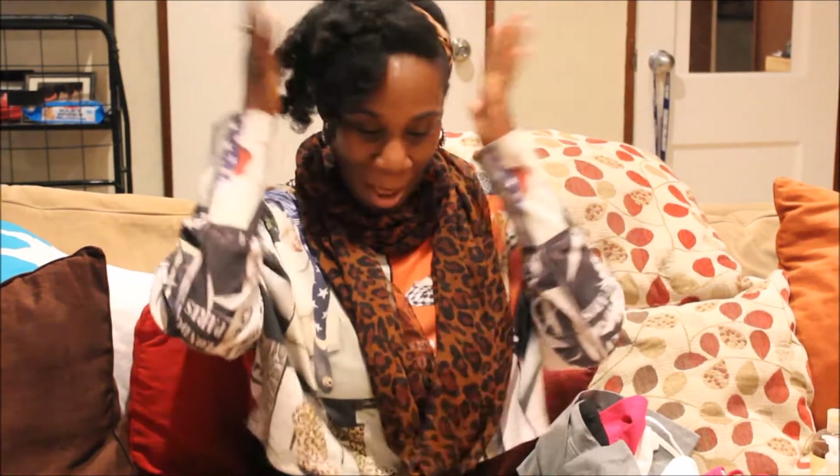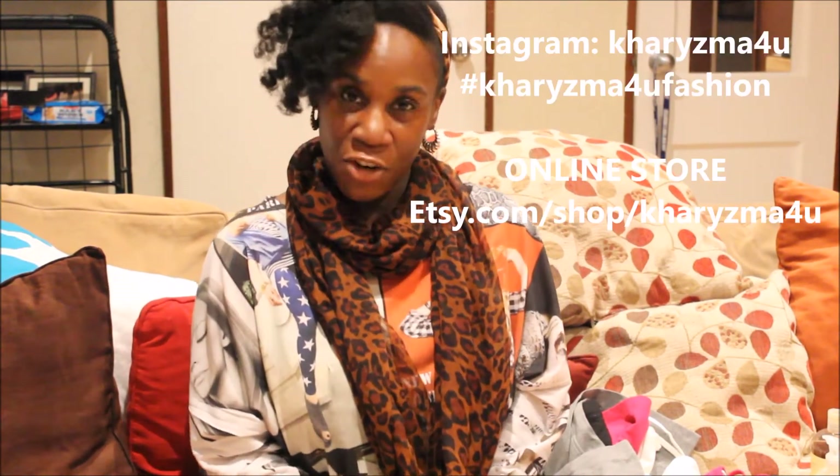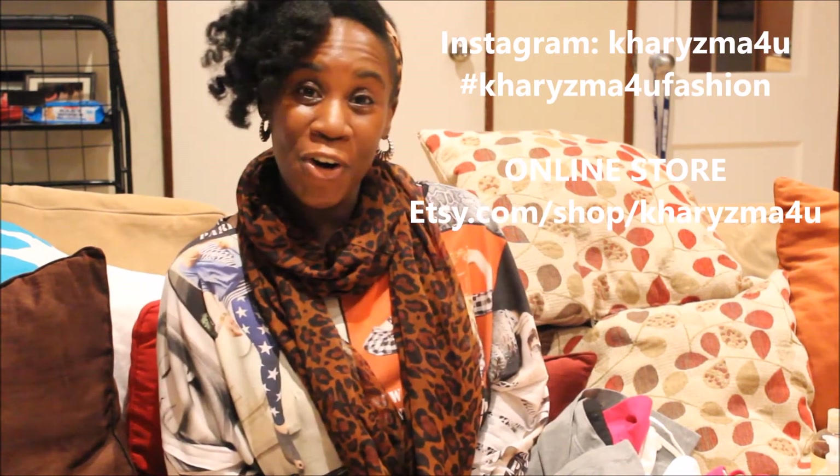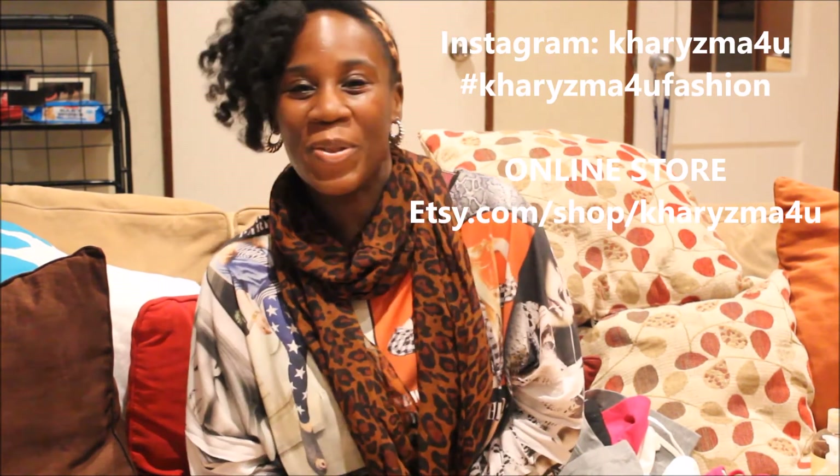That's it for my haul. I hope I was able to help someone with fashion ideas. Also, my hair — this is blow-dried hair with a quick braid knot out. When I took it out it wasn't perfect so I did a roll in the back, pinned it up, left the side out, and put on my headband. Let me know if you guys want a tutorial. Thank you guys for watching — follow me on Instagram at Charisma For You, and check out my online store for headband accessories, handbags, and custom-made clothing.